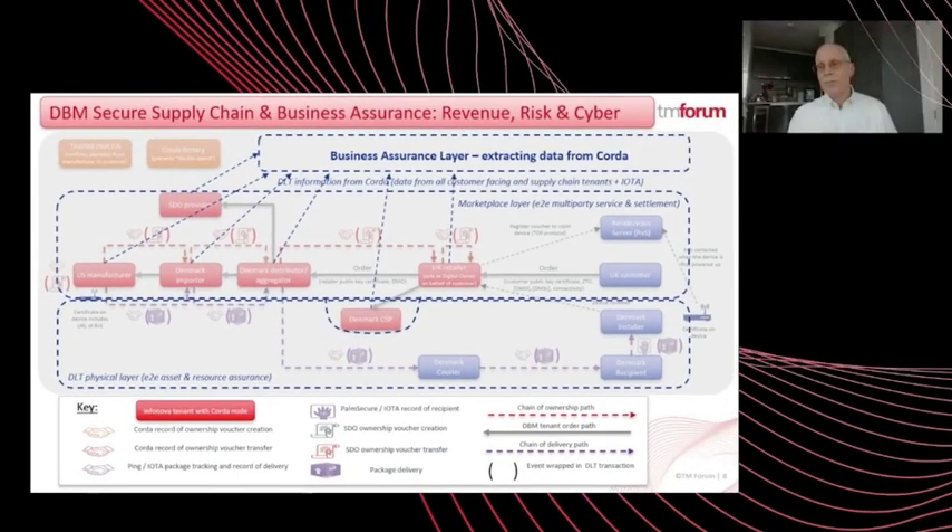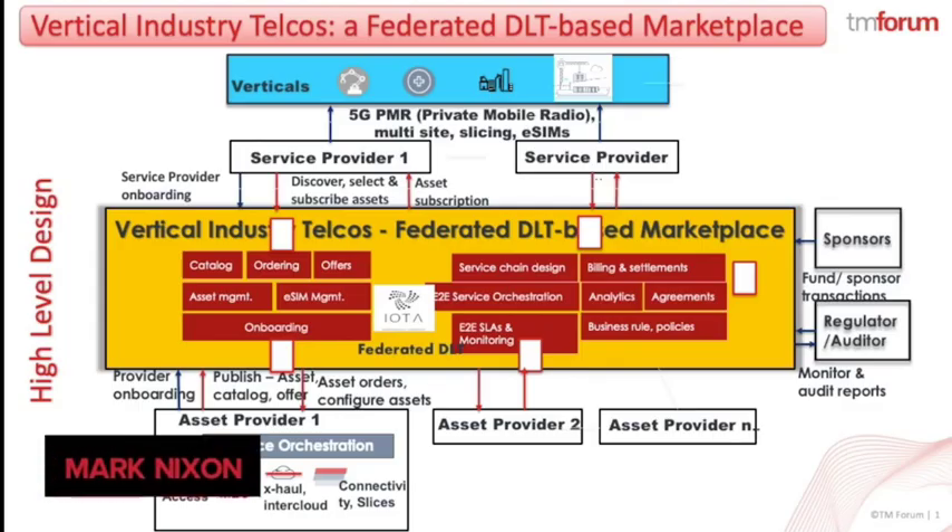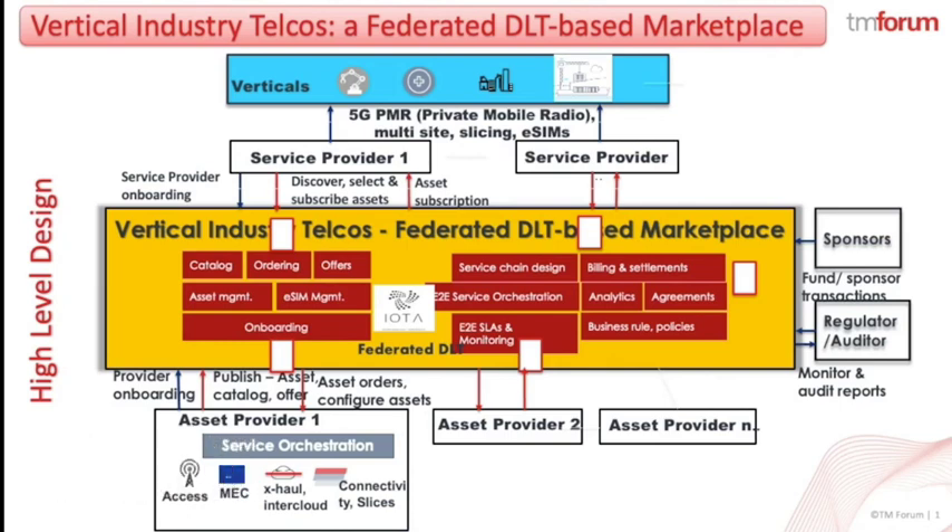I'd like to pass to Mark to pick up the DLT story. I'm Mark Nixon from the IOTA Foundation Strategy Group. I'd like to start by introducing the problem statement and use case we have looked to address in the Federated Distributed Ledger — a significant CapEx challenge as telcos roll out 5G across their businesses.